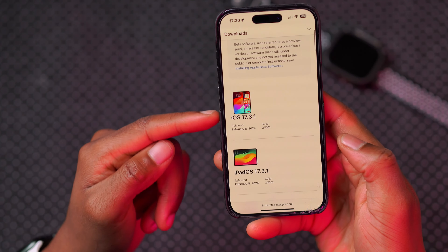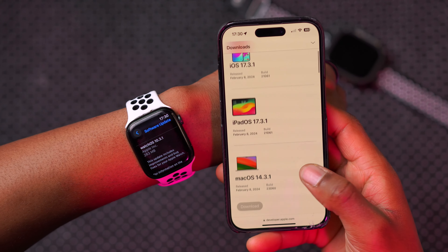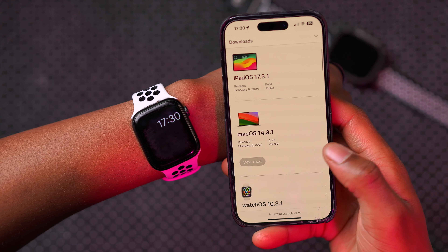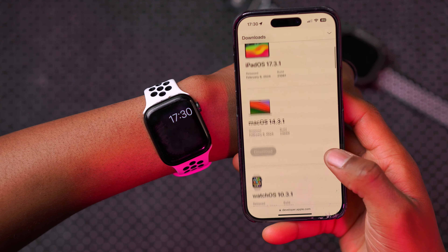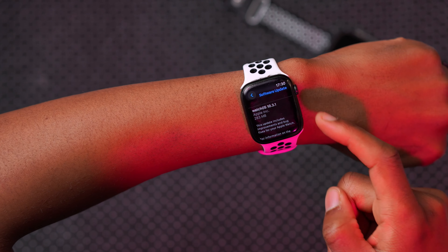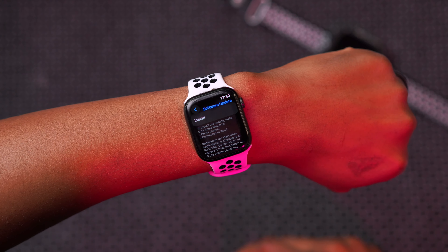I was updating from watchOS 10.3, so this is the average update size across multiple devices. If you are coming from an older version of watchOS, of course the size is going to be slightly different, but this gives you an idea of what to expect.